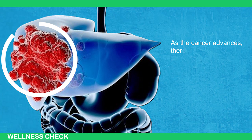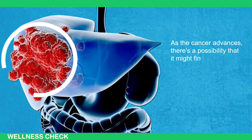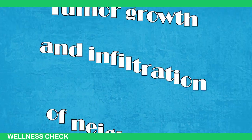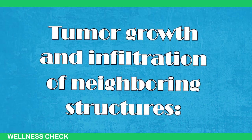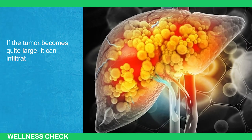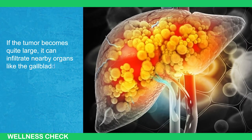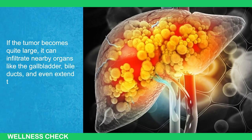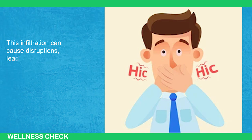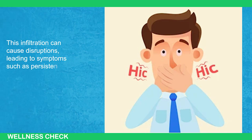As the cancer advances, there's a possibility that it might escape the liver. One way this can happen is tumor growth and infiltration of neighboring structures. If the tumor becomes quite large, it can infiltrate nearby organs like the gallbladder, bile ducts, and even extend to the diaphragm. This infiltration can cause disruptions, leading to symptoms such as persistent hiccups.